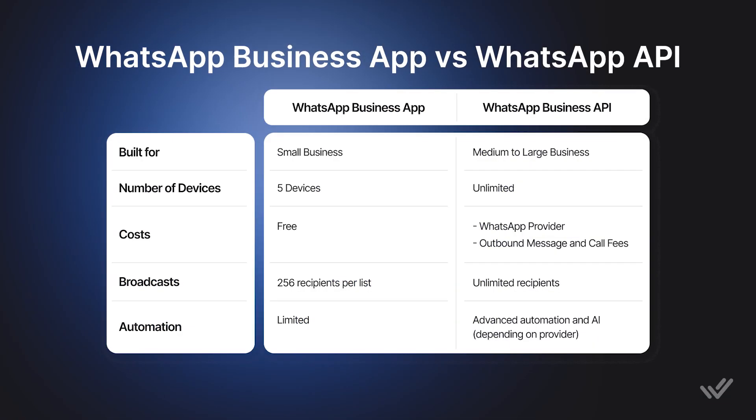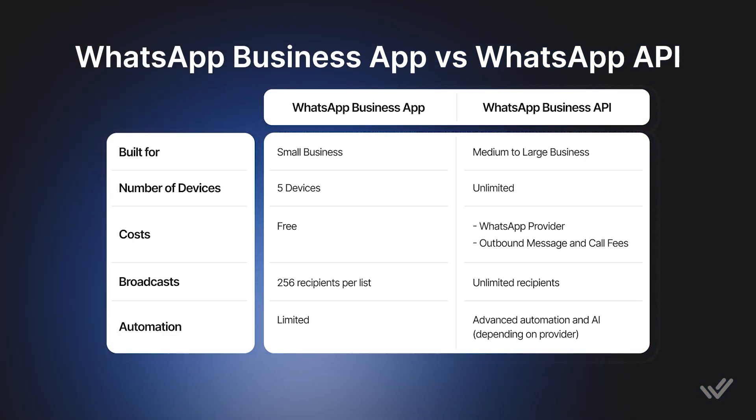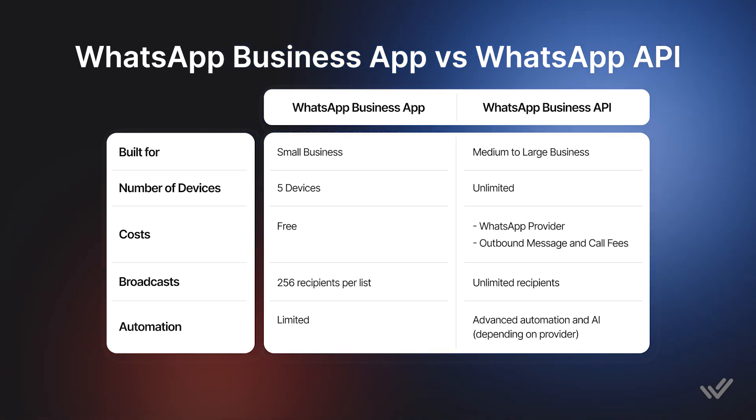So why not one or the other? The WhatsApp Business App is free and built for small businesses that want to manage customer chats with a few devices. The WhatsApp Business Platform, also known as WhatsApp API, incurs some costs and is designed for medium to large businesses looking to scale customer chats and calls. Migrating to WhatsApp API can be disruptive, which is why WhatsApp Coexistence is the perfect stepping stone.